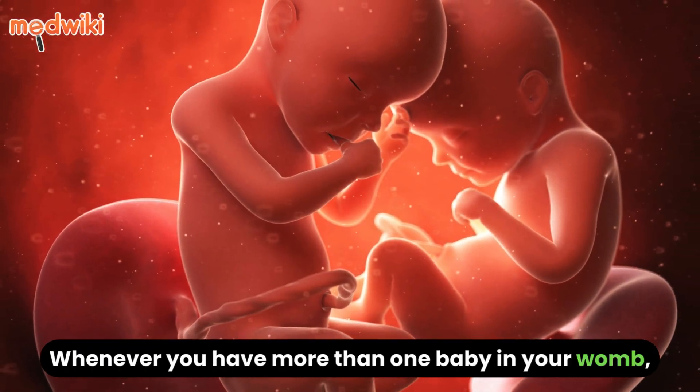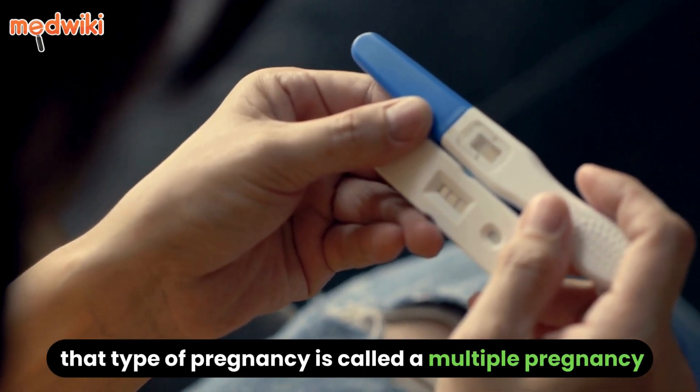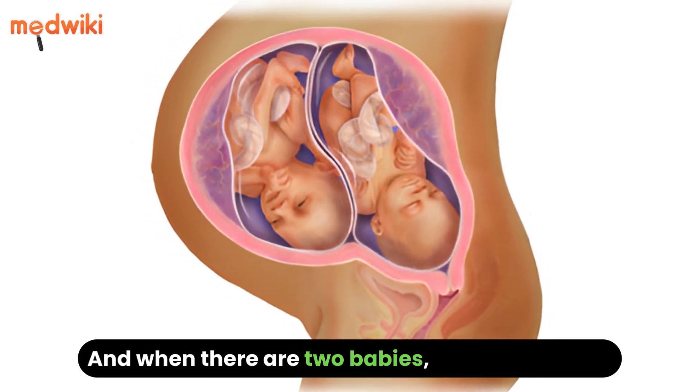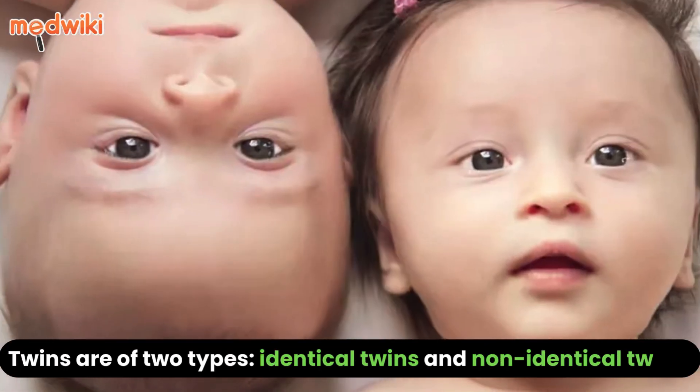Whenever you have more than one baby in your womb, that type of pregnancy is called a multiple pregnancy. And when there are two babies, it is called twins. Twins are of two types: identical twins and non-identical twins.